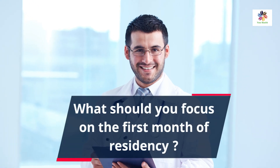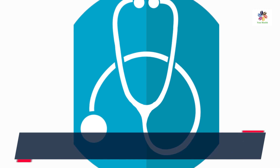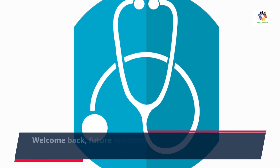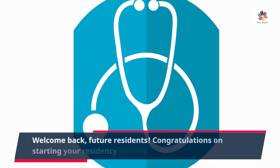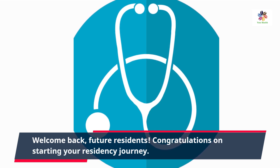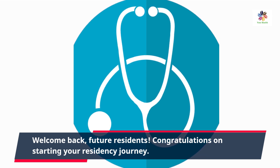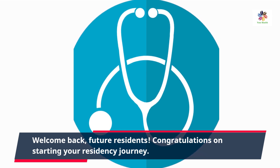What should you focus on the first month of residency? Welcome back, future residents. Congratulations on starting your residency journey. The first month of residency is an exciting and crucial time as you transition into your new role. Today, I'm going to share the key things you should focus on during this critical period. So, let's jump right in.